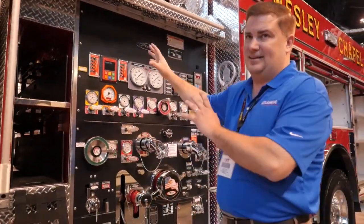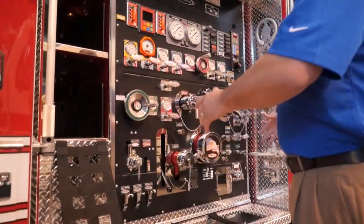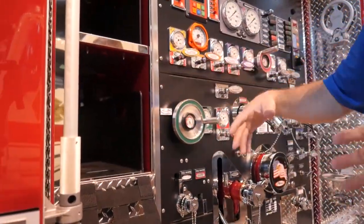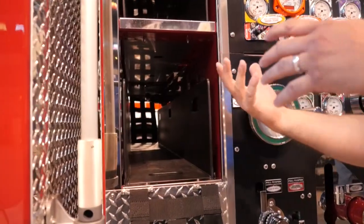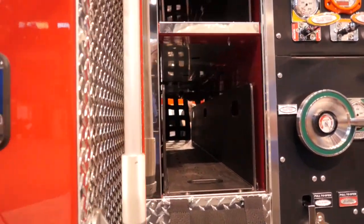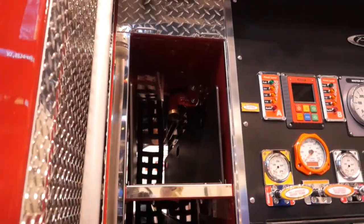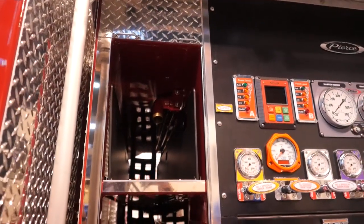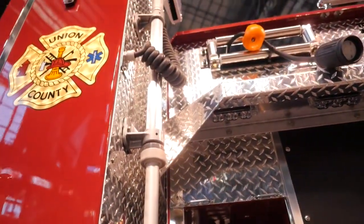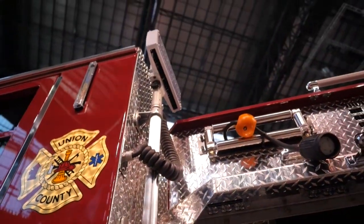Talk about the pump a little bit. We've got a Husky foam system. We've got a relatively short pump house with the cross lays lower down, getting them closer to the ground so that the firefighters don't have to climb up on top of the apparatus in order to retrieve the hose. We've got 12-volt lights throughout the apparatus. We have a FRC light on the back of the cab, which also works as a handrail.